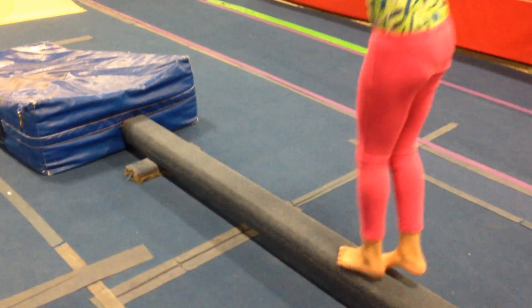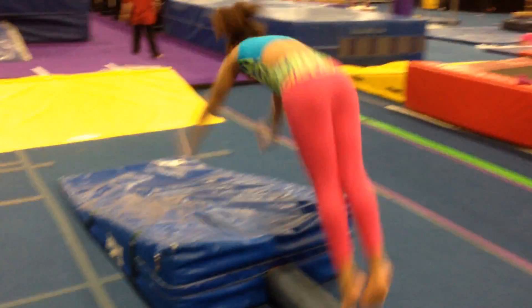Over to the blue beam, we're going to do some little baby hops all the way across. Keep going. Do a nice jump roll.